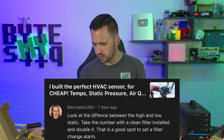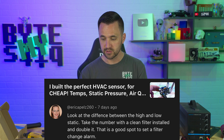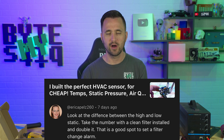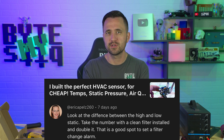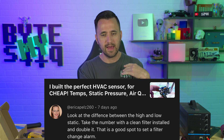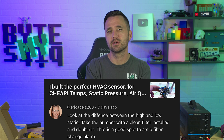Erica said: look at the difference between the high and low static. Take the number with a clean filter installed and double it — that is a good spot to set a filter change alarm. Yes, actually Erica, when I was working on this new HVAC monitor project — monitoring the static pressure, pressure in, pressure out, temperature in, temperature out — I actually had a dirty filter. I was looking at the numbers in inches water column, and found out my filter was dirty because Jay Derp on Discord said 'go remove the filter, let's see what it looks like.' Sure enough it was way different. I immediately went out, bought a new filter, and my pressure went from an average of about 0.88 inches water column up to floating around 1.6 to 1.8. So it was a dramatic improvement, and I kind of have the baseline now to build some alerts.